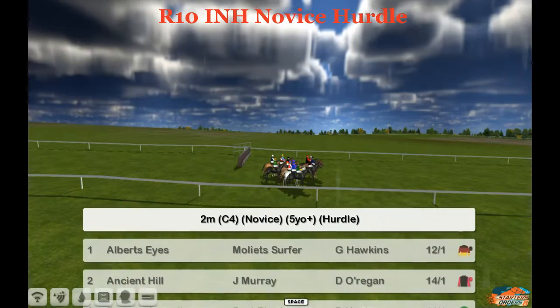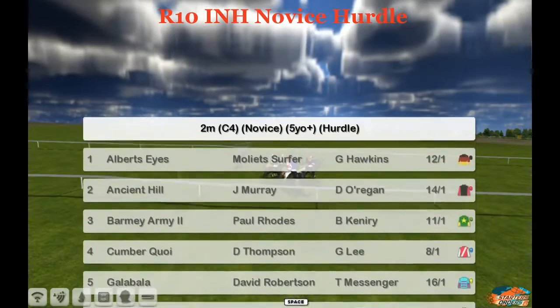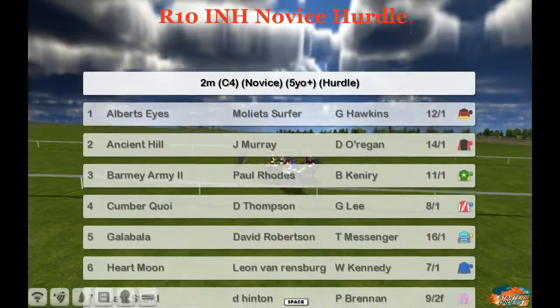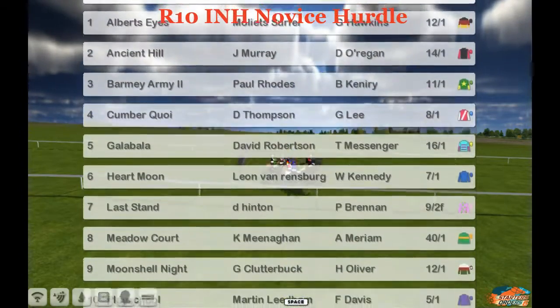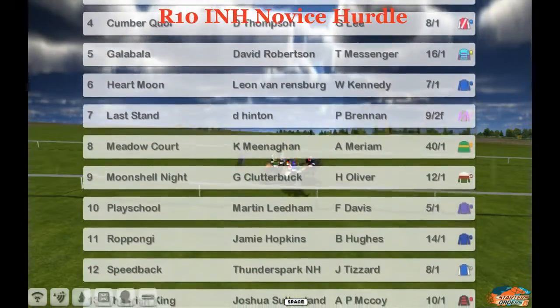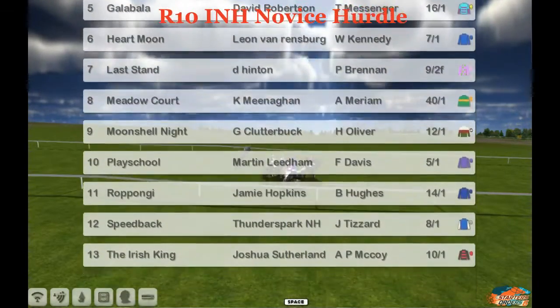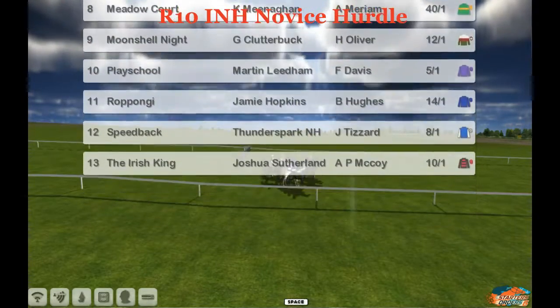The last race here from Chepstow is race 10 on your card, the 2 mile INH novices hurdle. Number 1 is Albert's Eyes, 2 is Ancient Hill, 3 is Barmy Army, 4 is Cumber Kwai, 5 is Galaballa, 6 is Heartmoon, 7 is Last Stand, 8 is Meadow Court, 9 is Moonshell Knight, 10 is Play School, 11 is Roppongi, 12 is Speedback and 13 is the Irish King.